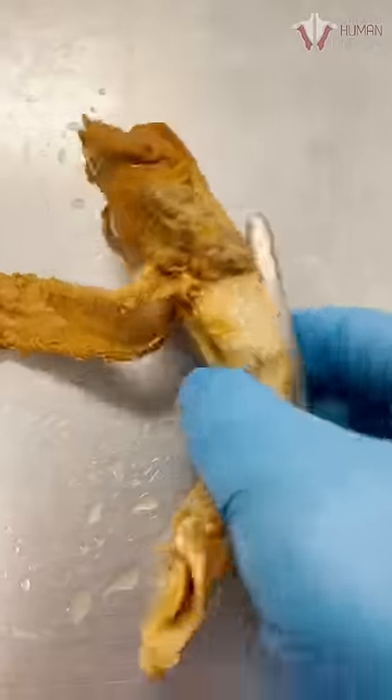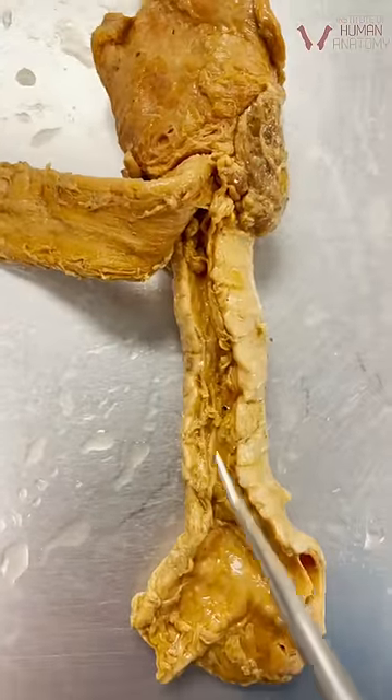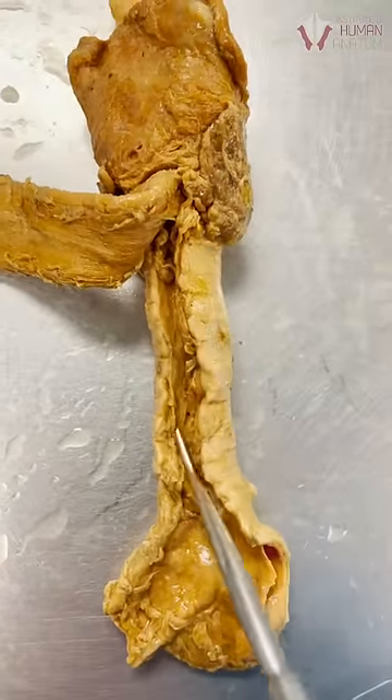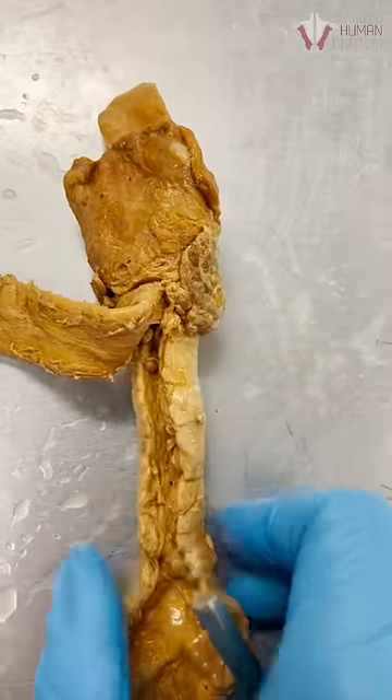Now, they're not technically full rings. If I turn it over to the backside, they're more like the letter C, or kind of a horseshoe shape. And this little fibromuscular membrane back here does allow for some flexibility to change the diameter of the tube.